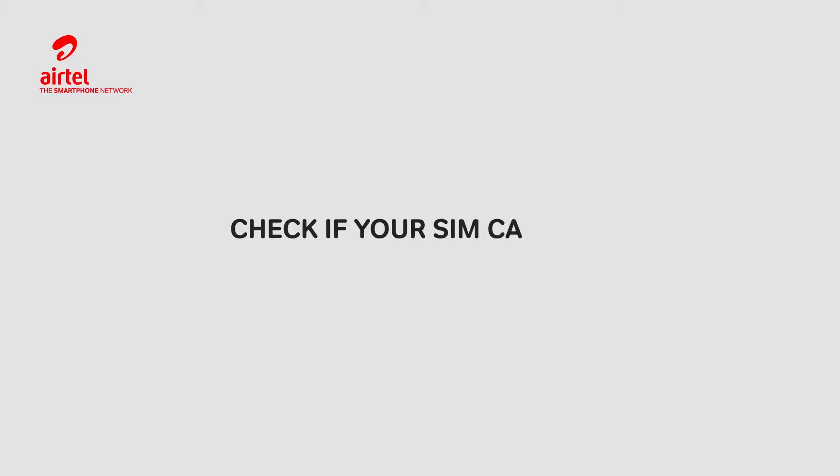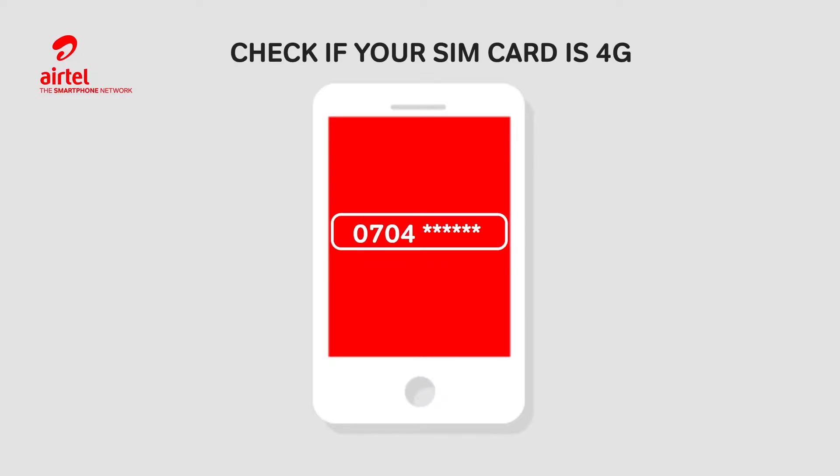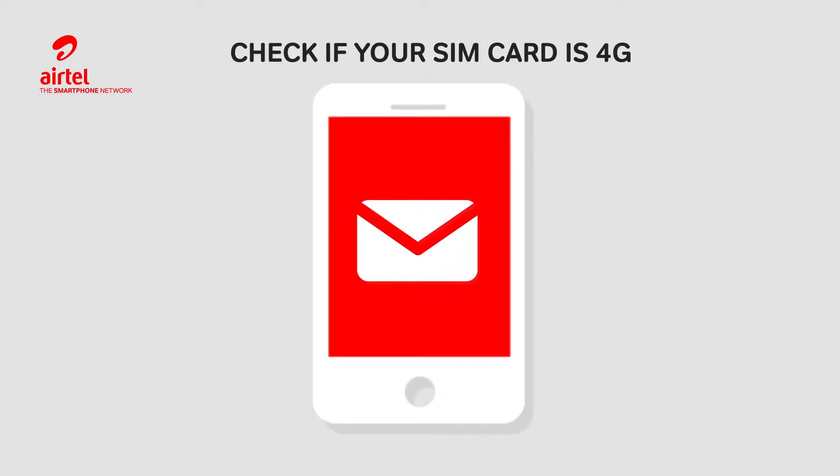First, you need to check whether your SIM card is 4G. Dial star 175, star 9, star 6 hash. A confirmation of SIM card status message will be sent.